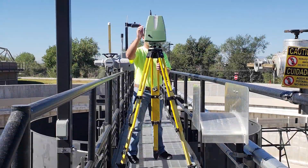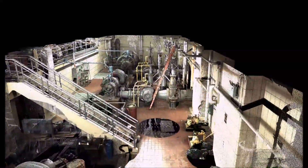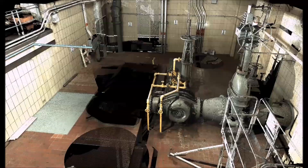We quickly mobilize to each site and capture point cloud data using industry-leading Leica laser scanners. TruePoint's unmatched data collection aids in facility upgrades while reducing change orders and delays due to clashes that would have otherwise gone undetected.